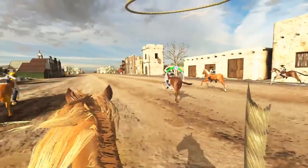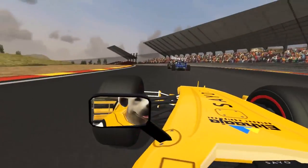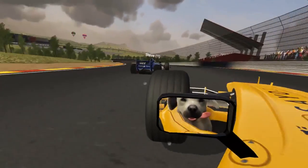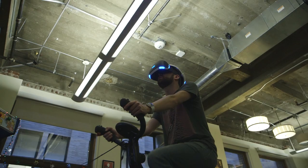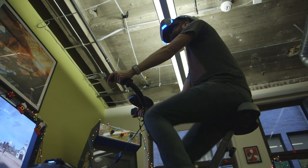I lassoed bandits while riding a horse, flew through a canyon on a winged animal, and raced at high speeds in a multiplayer car game. All the while, the feeling of touching the ground after soaring through the air and speeding up and slowing down by changing my pedal movements left me shocked at how well even low-res games can replicate the sensations of the real world.